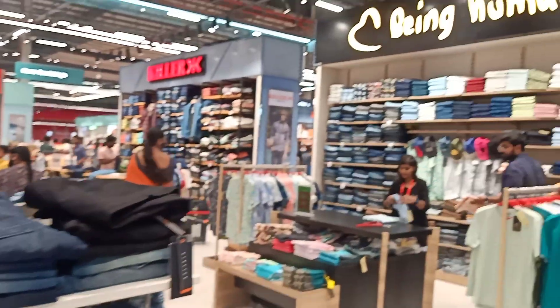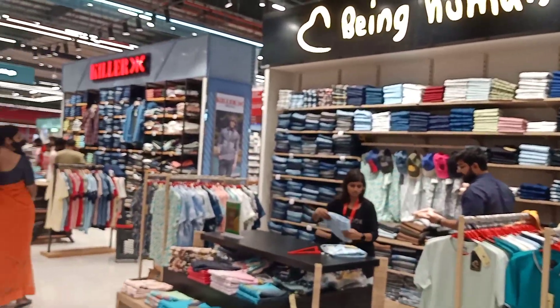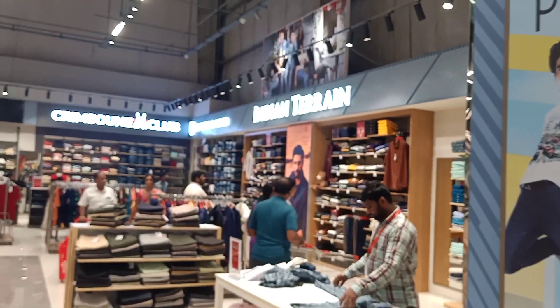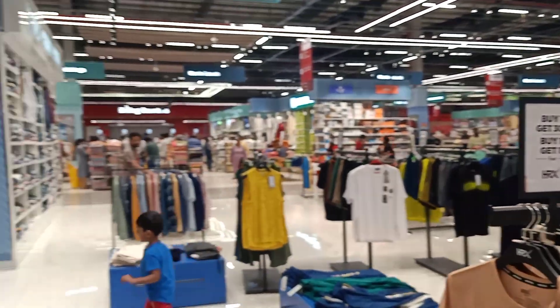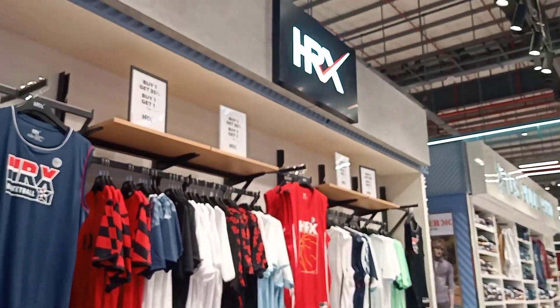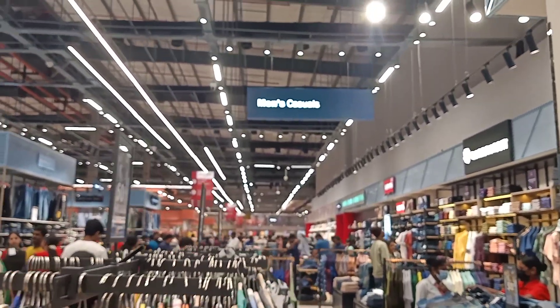All of this space is in the men's wear section. There are brands like Indian Terrain, Mufti, Spykar, and HRX. Men's casual wear is also available here.